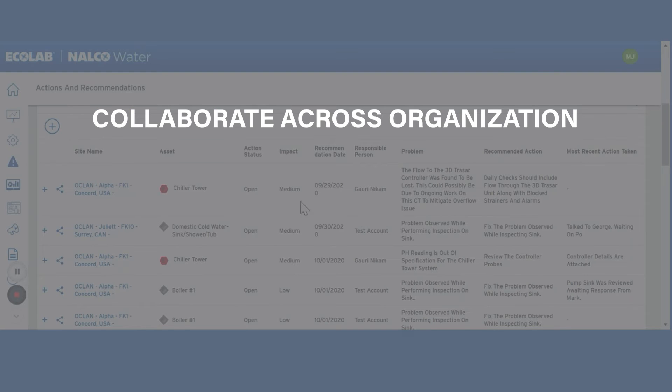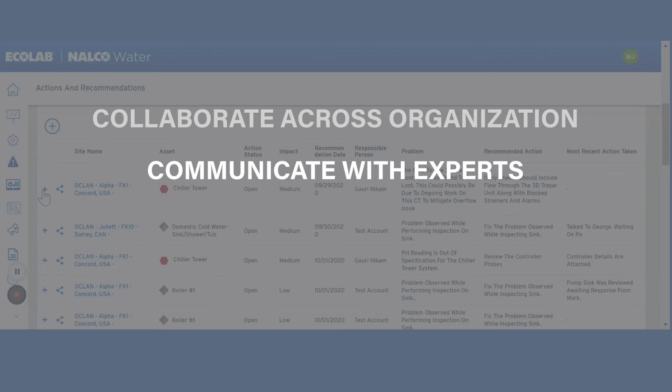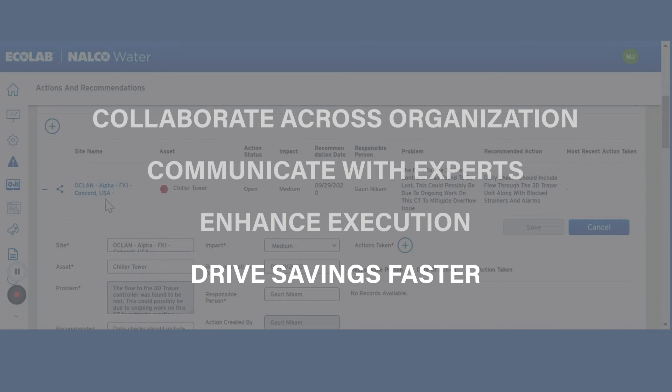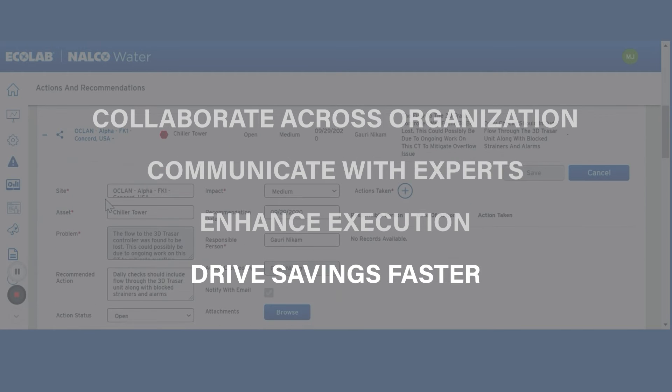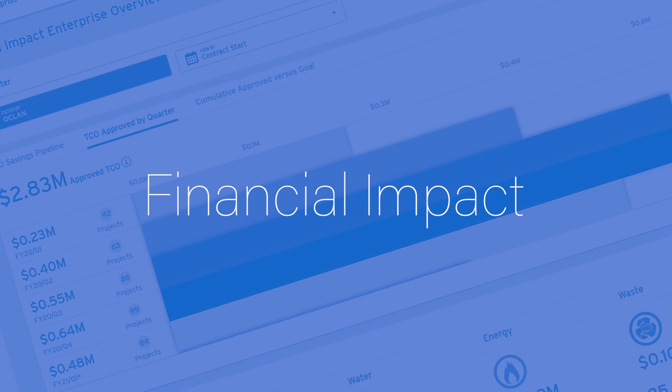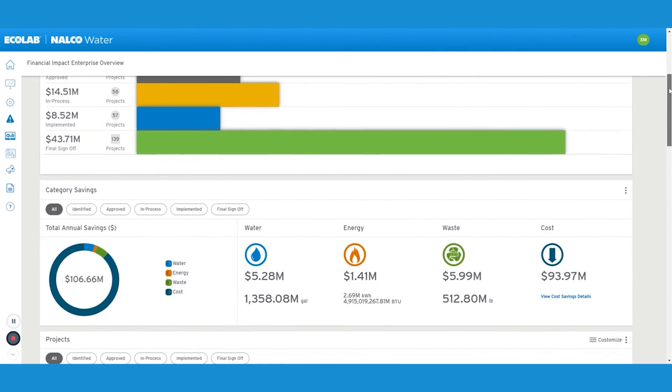With the action log, you can collaborate across all levels of your organization and communicate with our on-site and remote experts to enhance execution, so you can solve problems faster and optimize asset performance.